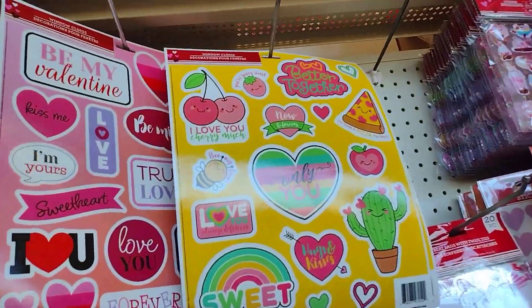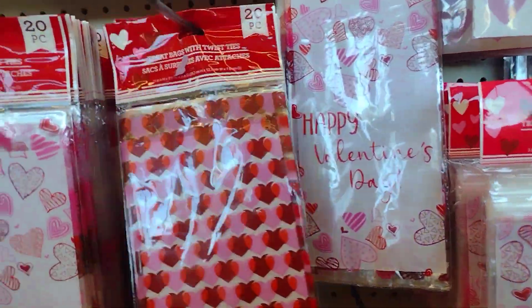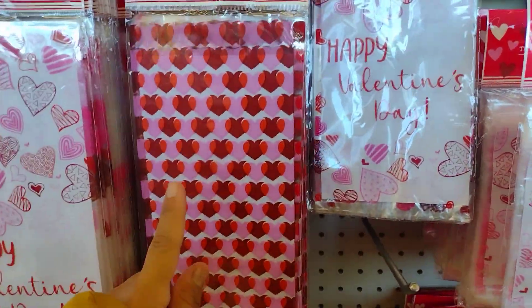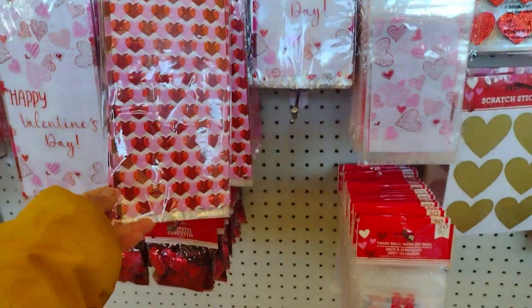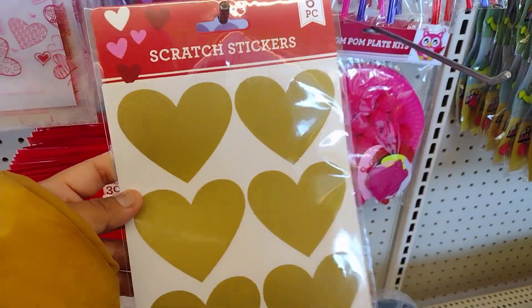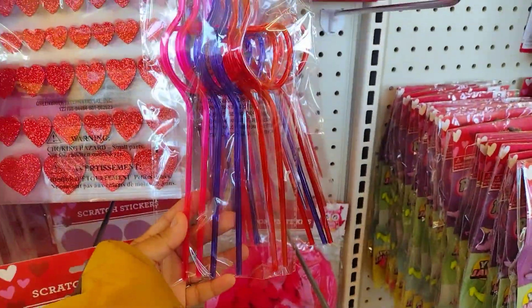Don't forget about their headbands - I like to buy the girls a headband so they can be a little festive. Window clings, more bags - all these are the treat bags, these are like paper bags. There are also plastic bags but I don't really like those because they rip really easy from the sides, so I try to get something different. Scratch stickers.